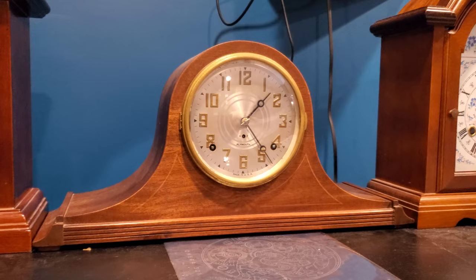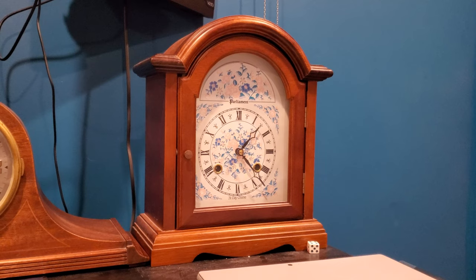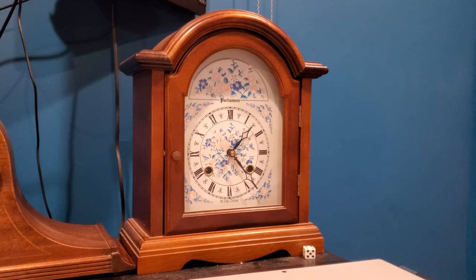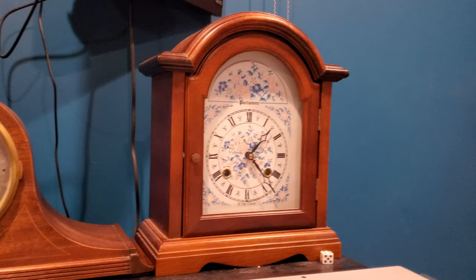This is my 31-day Korean bracket clock. The movement is marked Dajin, and they put 'Parliament' at the top — I guess they just wanted to feel fancy. It has some very nice floral details though. It would strike on two chime rods, but one of them broke in shipping, so it's a boring one chime rod striker, but that's fine.